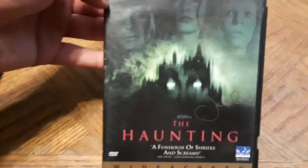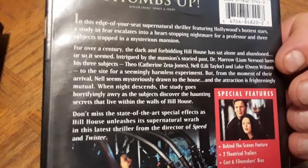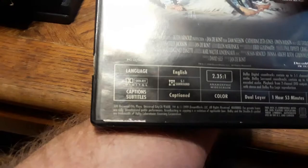Next is the remake of The Haunting, starring Liam Neeson, Catherine Zeta-Jones, and Owen Wilson. The original Haunting is one of my favorite films of all time, but this remake set in Hillhouse is still a fun house of shrieks and screams — an old dark house type movie. It's not as scary as you'd think, but I've always liked it. Came out in 1999 — I remember watching it back then.